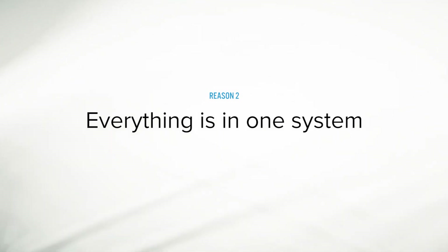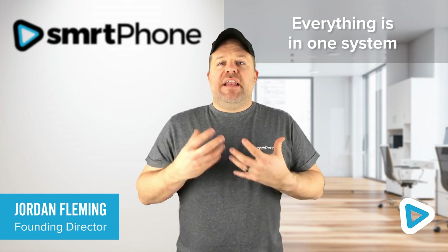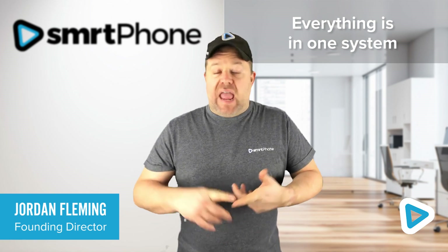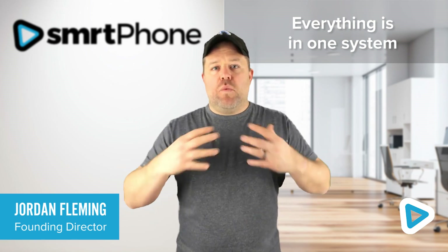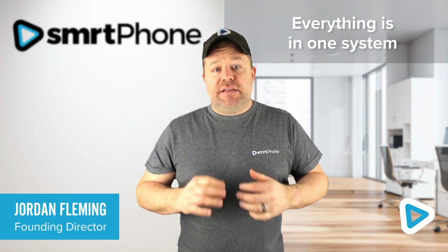The second reason people tell us they're moving over from Mojo Dialer to Smart Dialer is the simple fact that everything is in one system. That means their entire phone system — from inbound and outbound everyday calls, text messages they send or receive, and even the auto dialer calls — everything is connected in one system, one bill, and connected seamlessly into their Podio.